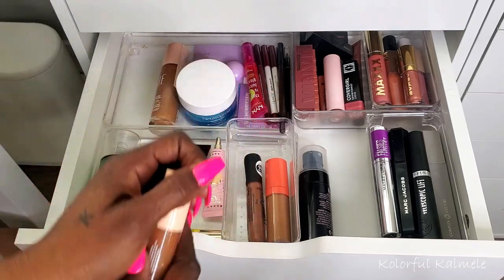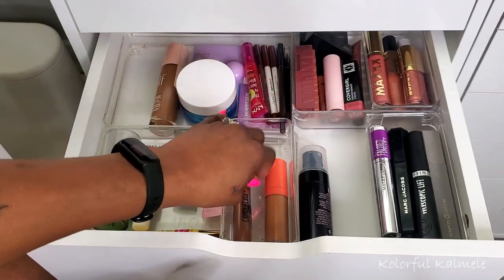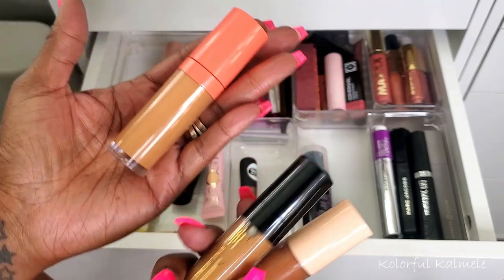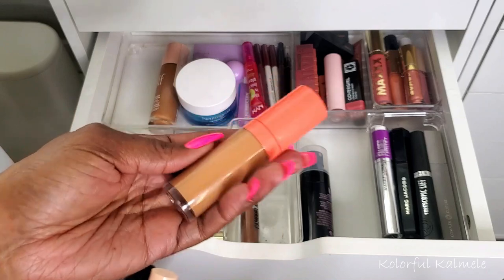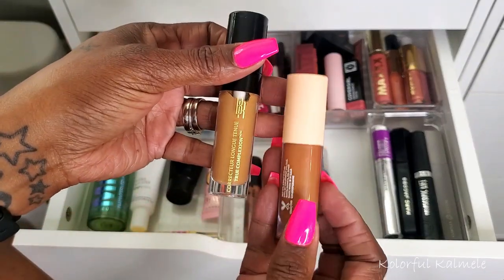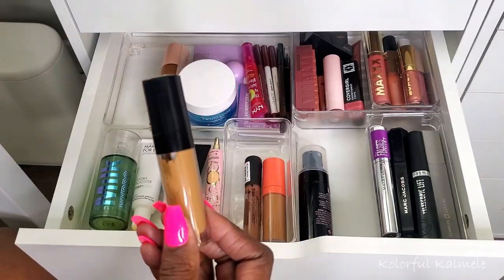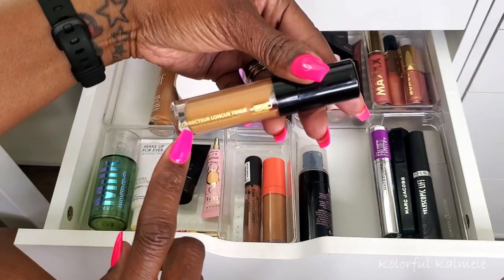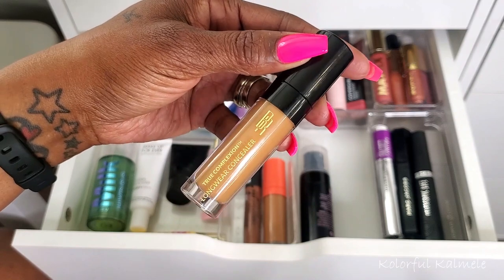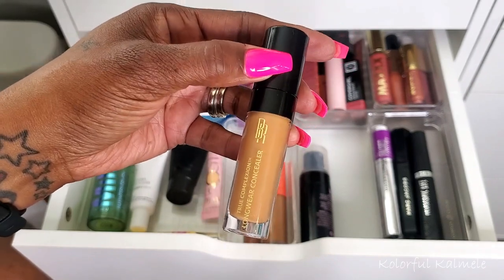For concealers, my Essence Camouflage always stays — I use that under my eyes and around my mouth. My Juvia's Place always stays too as my emergency concealer: if I try something new and it doesn't work out, Juvia's Place comes to the rescue. The Color Pop Pretty Fresh I really like — no complaints — but it's going back. The Black Radiance long-wear concealer I also really liked: great coverage, blended out nicely, not drying. I'd keep it but I want to try something else.